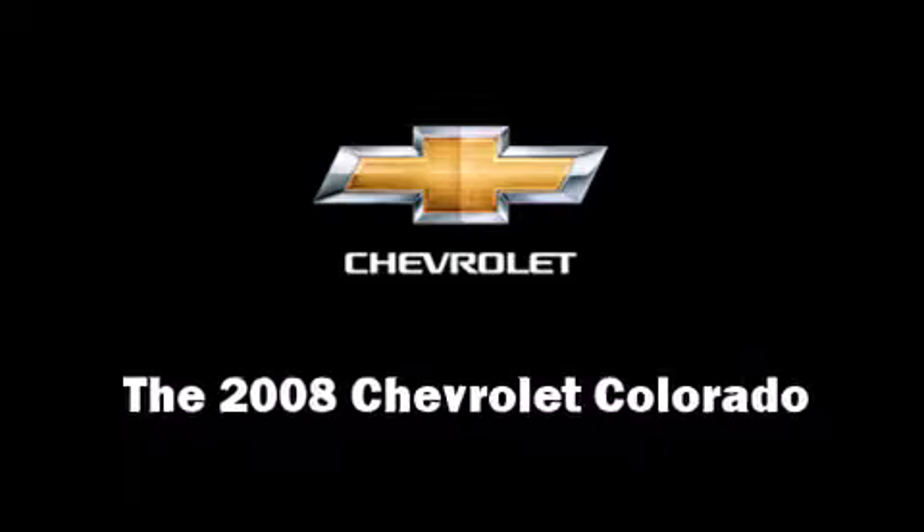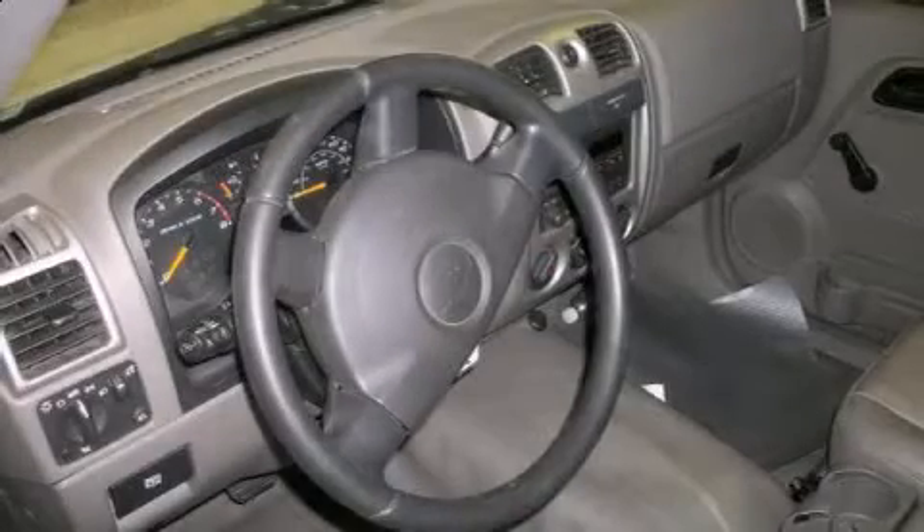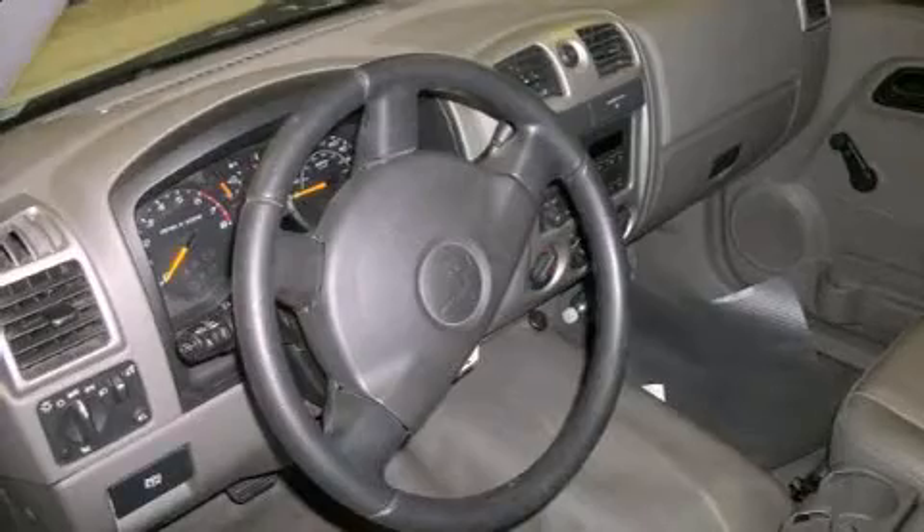The 2008 Chevrolet Colorado. This two-door, three-passenger truck just recently passed the 60,000 mile mark.